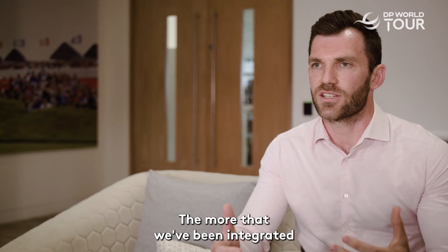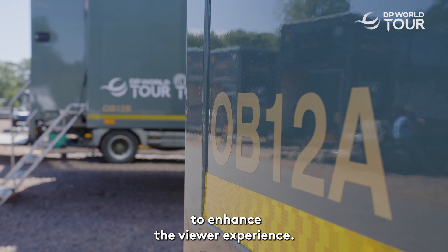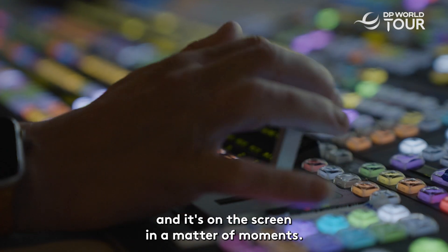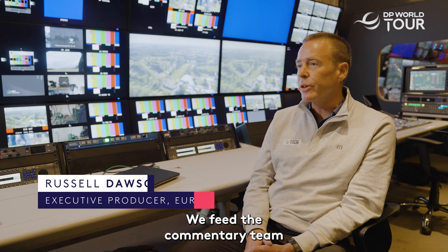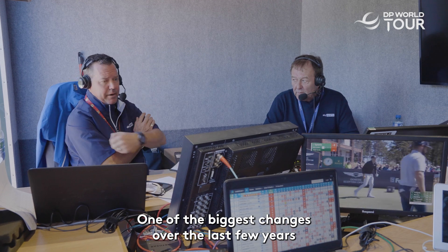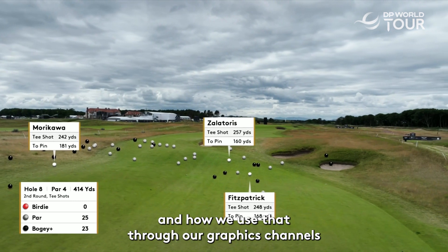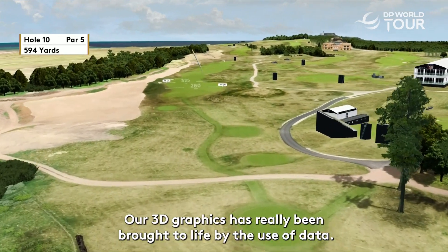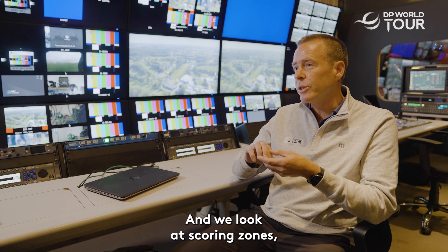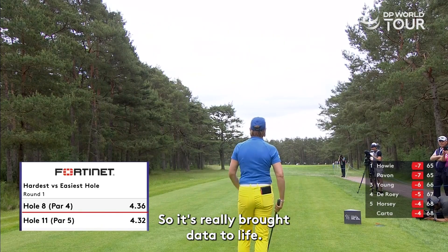The more we have been integrated with the DP World Tour, the more broadcasters have used us to enhance the viewer experience. They feed us live data and it's on screen in a matter of moments. We feed the commentary team with the data but we don't overload it. One of the biggest changes over the last few years is the shot-by-shot data and how we use that through our graphics channels and virtual eye. Our 3D graphics have really been brought to life by the use of data — we look at scoring zones, how a player's played each hole, and we can put season stats on there.